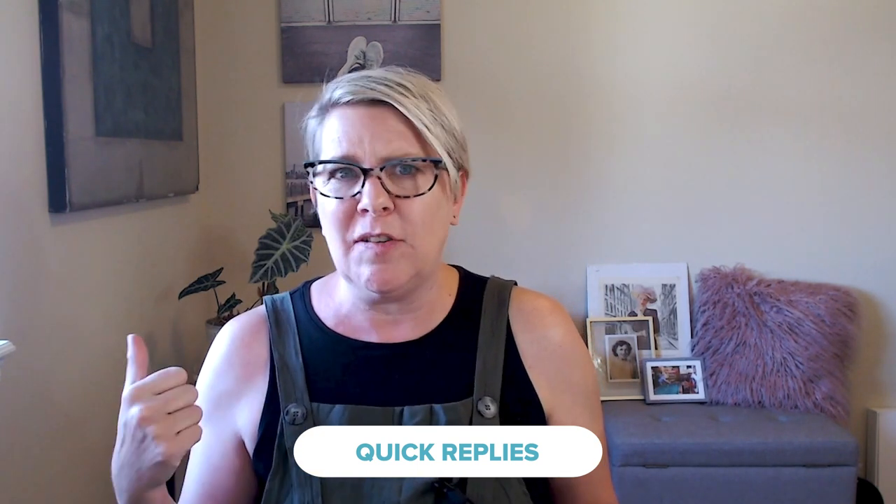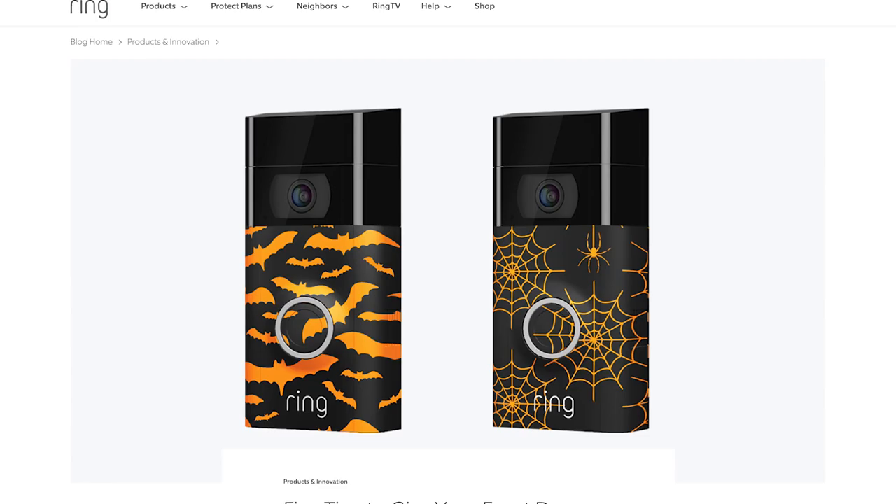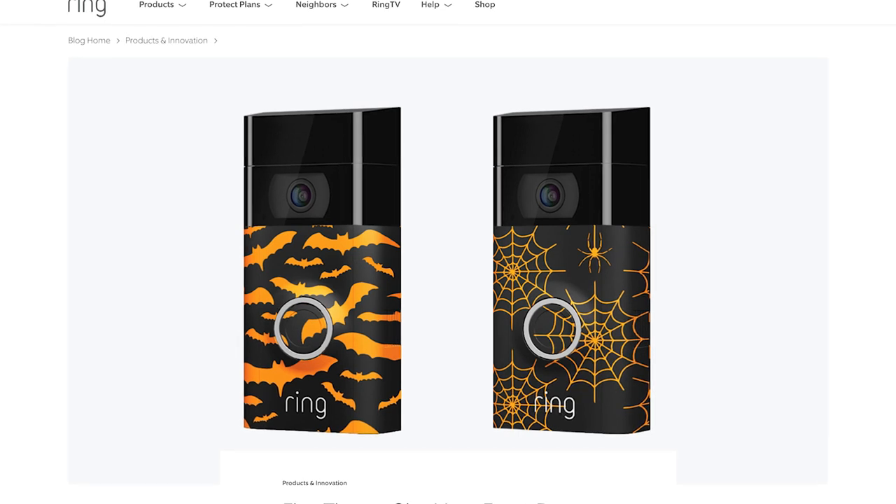You can even set up special notifications for things like leaving the garage door open — and the cool part is you don't even have to have a sensor on your garage. You can program the camera to look for whether or not the garage door is open, and it'll send you an alert so you can deal with it. Ring is also launching quick replies, where you can pre-record messages like 'Hey kids, get off my lawn.' And they're throwing in fun new ways to customize your doorbell cams with seasonally themed Halloween faceplates and creepy chime sounds like a screeching cat or a creaky door.